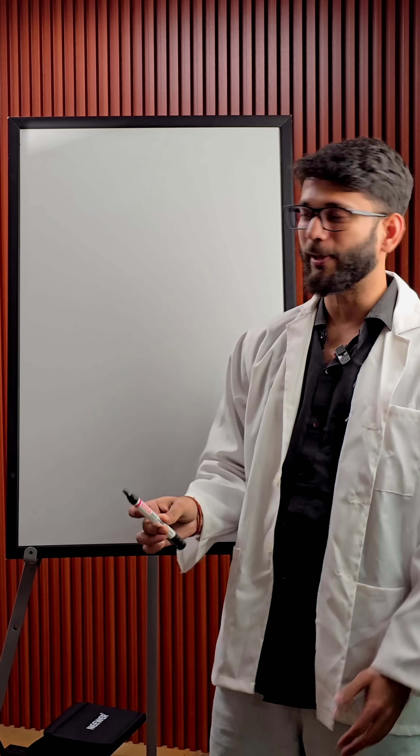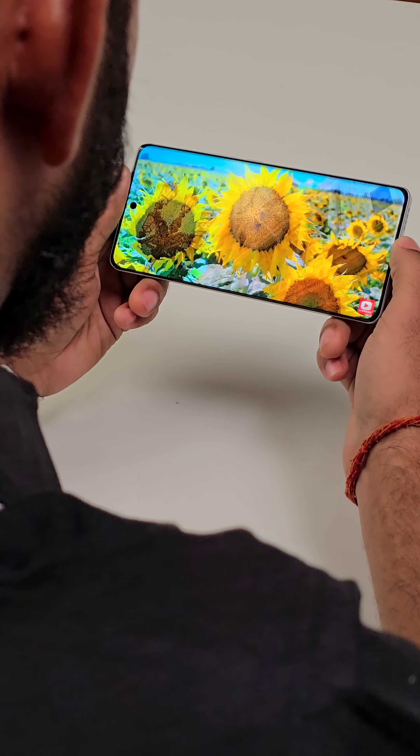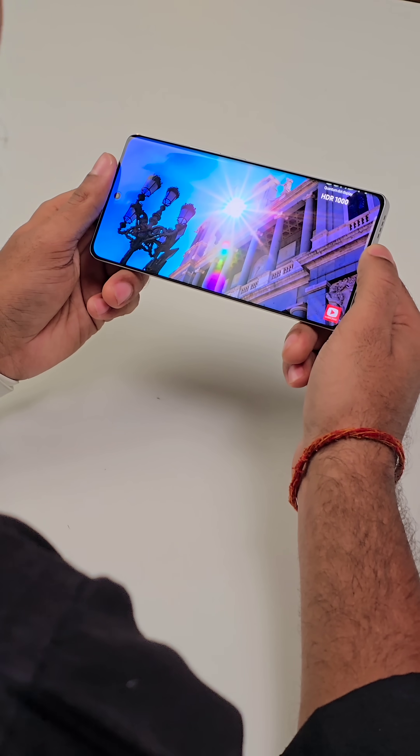Now suppose this big whiteboard is a display and this one tiny dot is one pixel — if that one pixel hits 6000 nits, voila, the display has 6000 nits peak brightness. And this happens for one pixel for a very short duration in some HDR video.